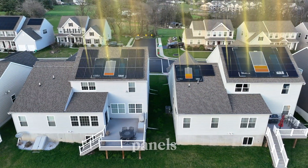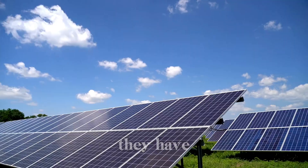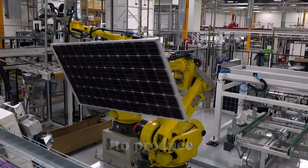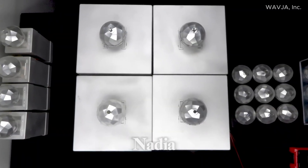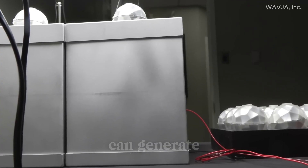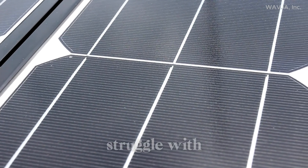Traditional solar panels have been the go-to solution for clean energy. But as amazing as they are, they have their limitations — they take up a lot of space, are expensive to produce, and are limited by sunlight exposure. That's where WavJA's Photon Energy spheres come in, designed to absorb both natural and artificial light, meaning they can generate electricity even in low-light environments, something regular solar panels struggle with.